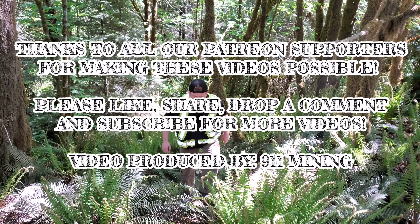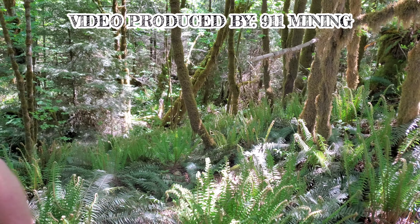Thanks for watching, guys. Hope you enjoyed the video — I know it was short, but it was a long day for us and we are done for the day.